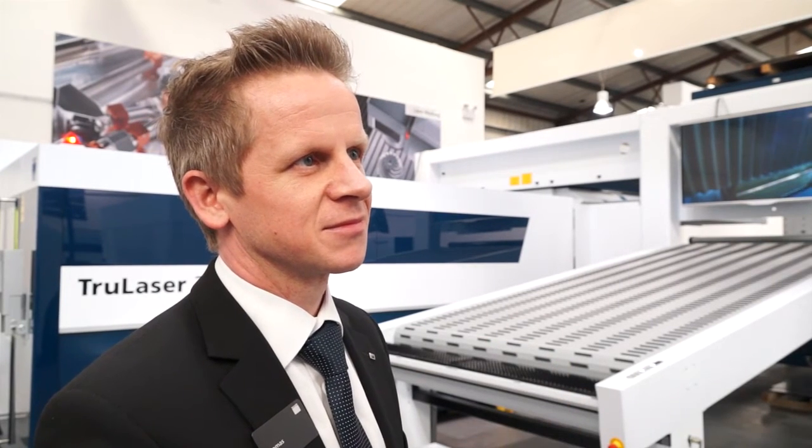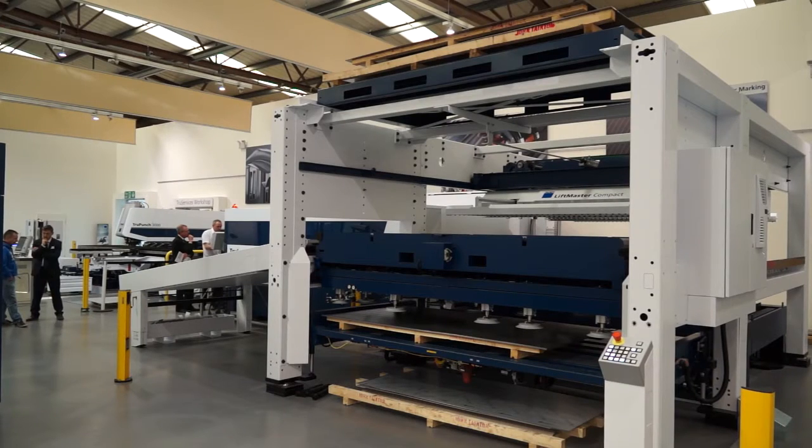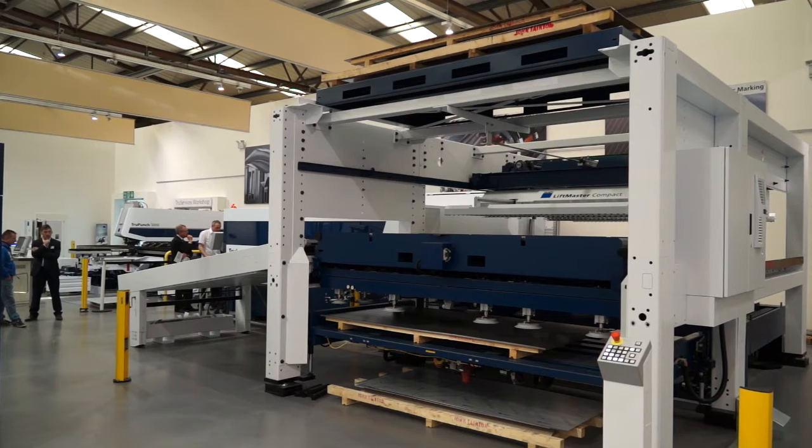How important is automation in your opinion? Automation is the future. The technology in the laser world — the machine is getting faster and faster. And so the requirement for automation, for loading, unloading, and part separation, is definitely the future in laser applications.